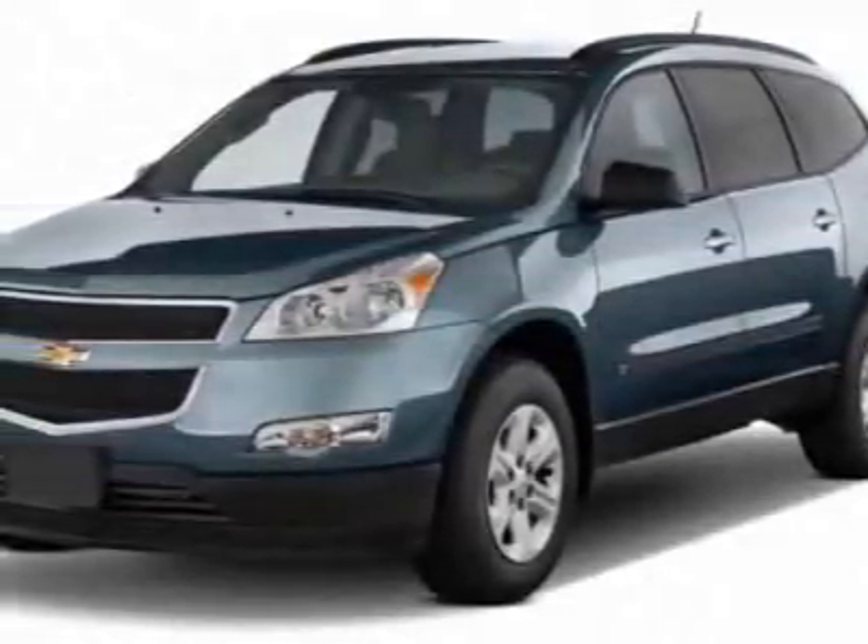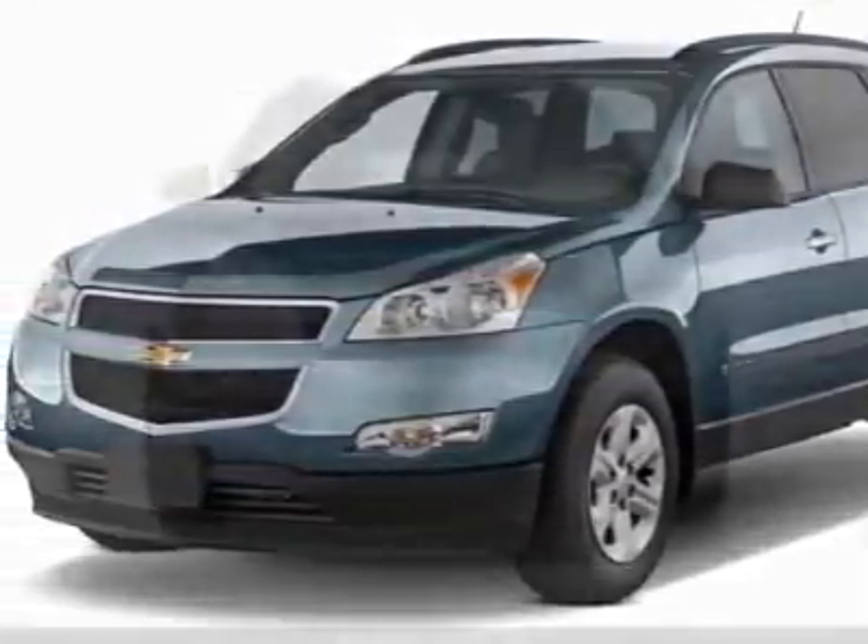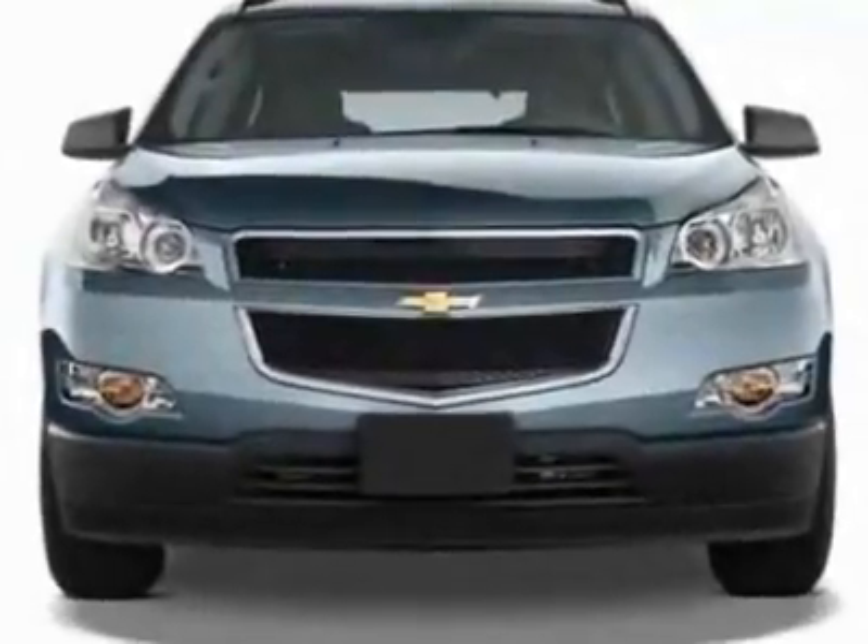Look at this new 2011 Chevrolet Traverse. For your protection, this vehicle has a full factory warranty.